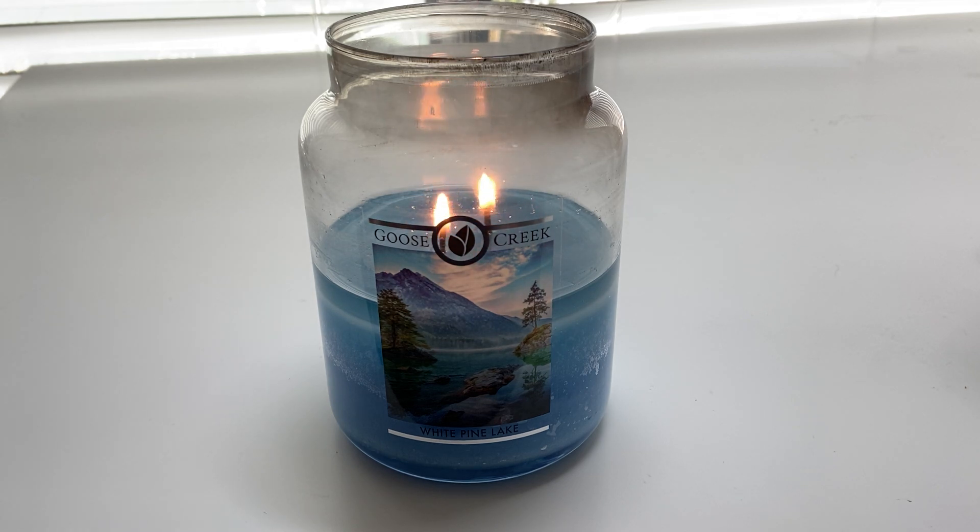It's been performing great, burning all the way down. As you can see, I've had no issues. There is some soot at the top, but that doesn't really bother me — I feel like that's pretty typical of candles as they burn down. If it bothers you, you can easily take a paper towel and wipe around the rim when the candle's not burning.